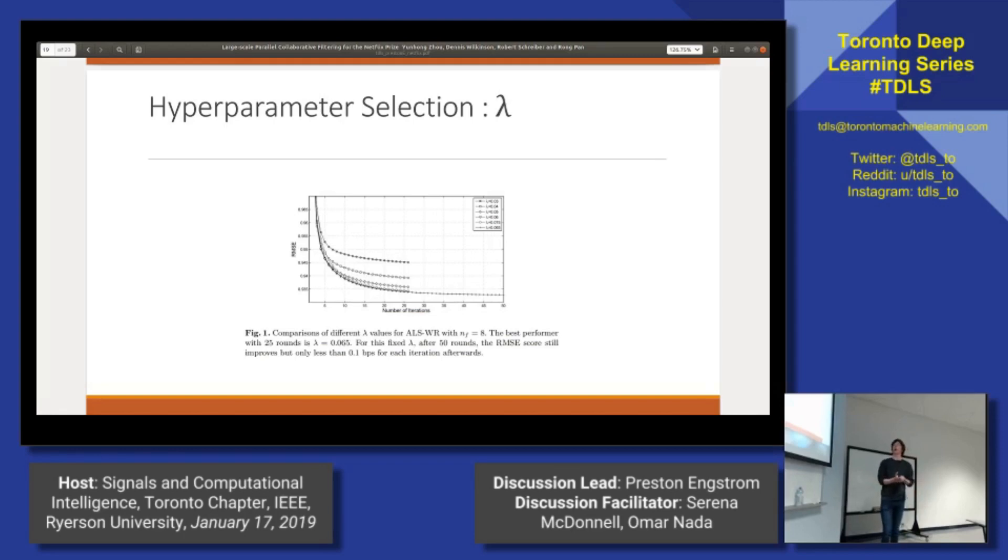Before we jump into the discussion, we'll talk a bit about the results and just how they explore their hyperparameters. There are only two, so this will be pretty quick. The first is lambda, which is the regularization term. Generally, they found that the smaller they made lambda, the better their result. They tested this by grid search over a single variable — just set a value, run it for some number of iterations, and see where it goes.